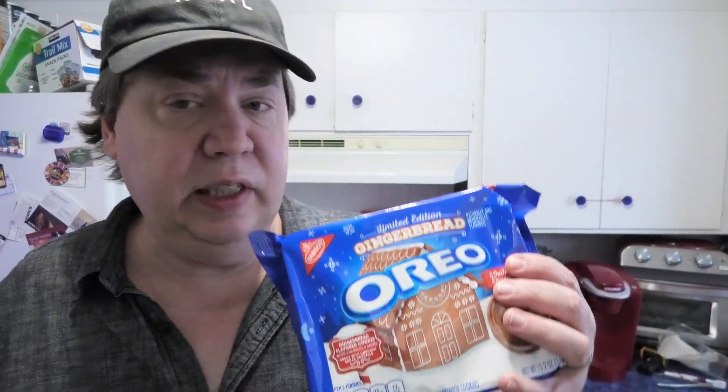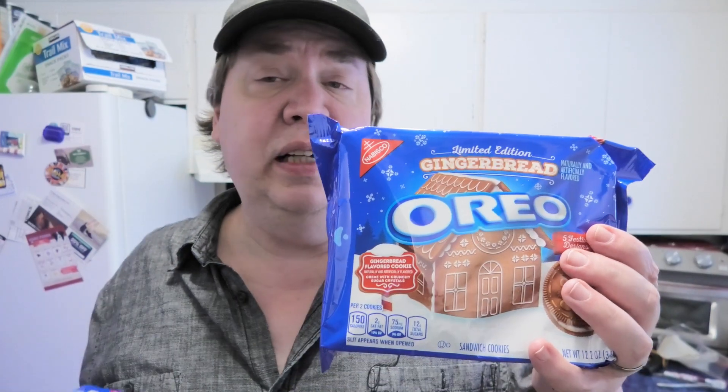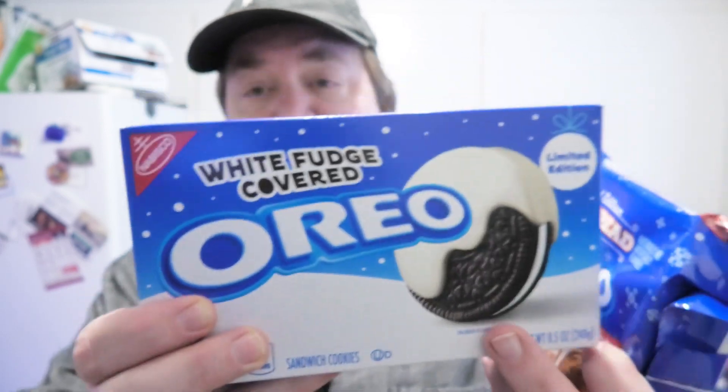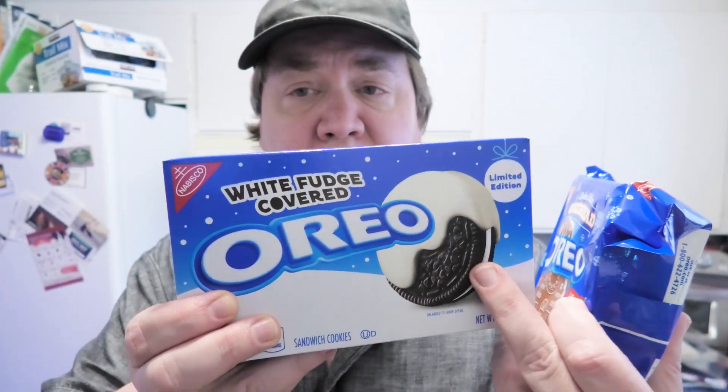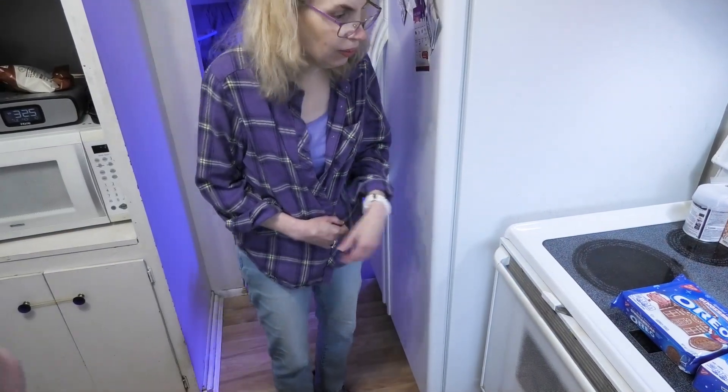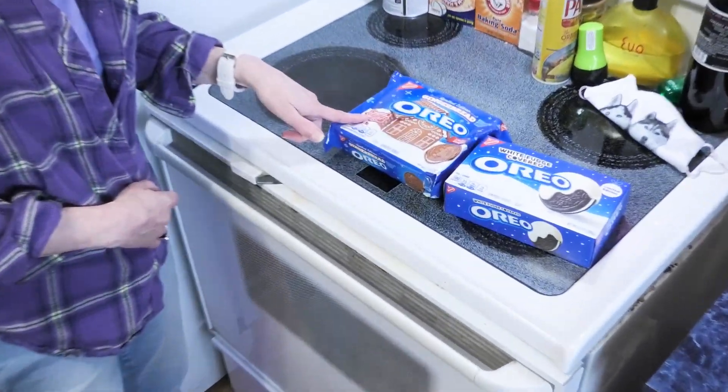Just got back from the grocery store - guess what we found? Limited edition holiday Oreos! Gingerbread and white fudge covered. I have high expectations for these. Let me get Leanne and we're gonna do some real reviews.